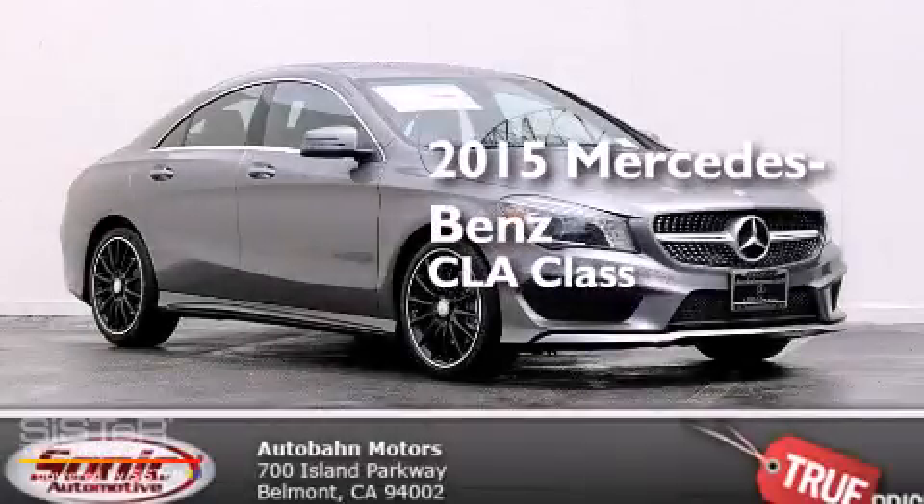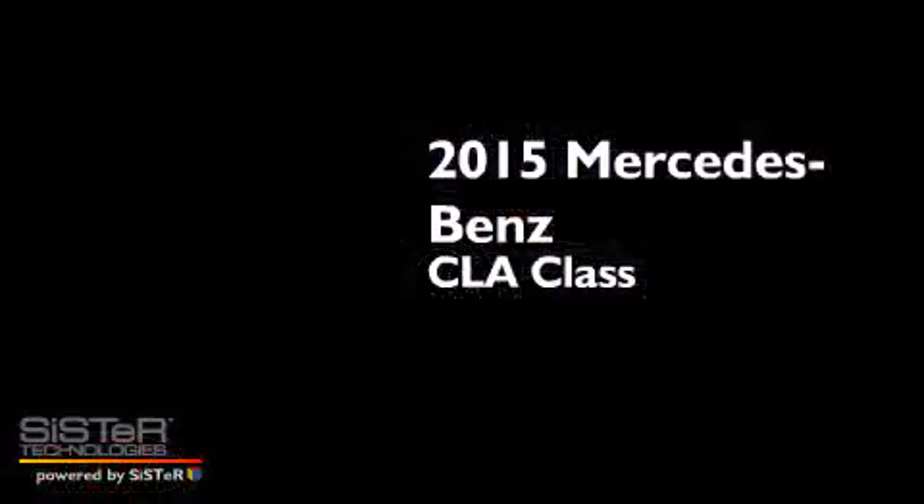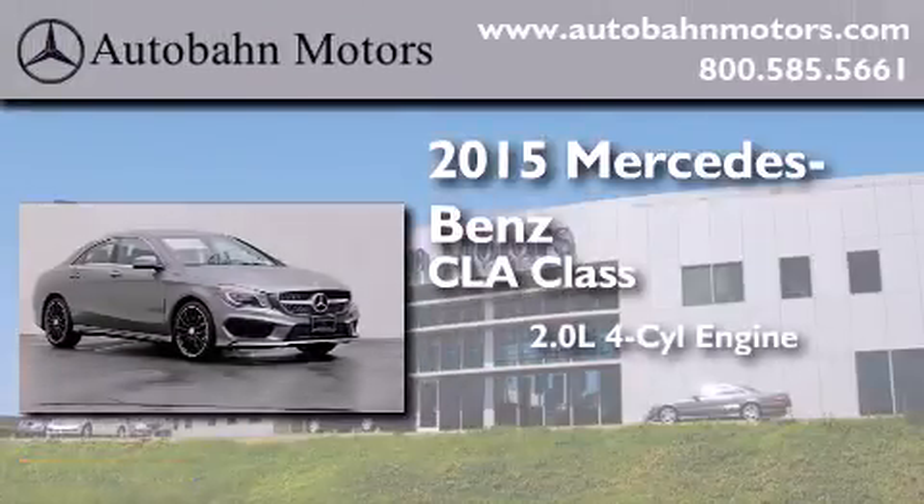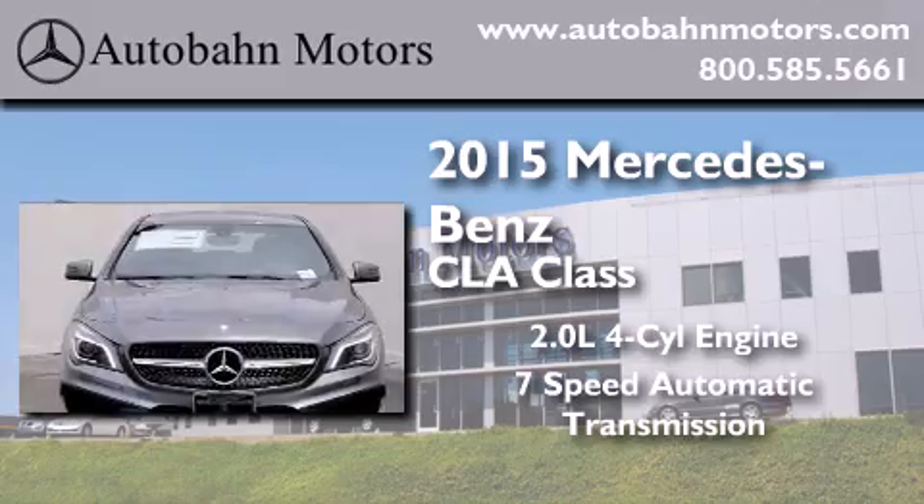This is a brand new 2015 Mercedes-Benz CLA Class. It has a 2.0-liter 4-cylinder engine and a 7-speed automatic transmission.